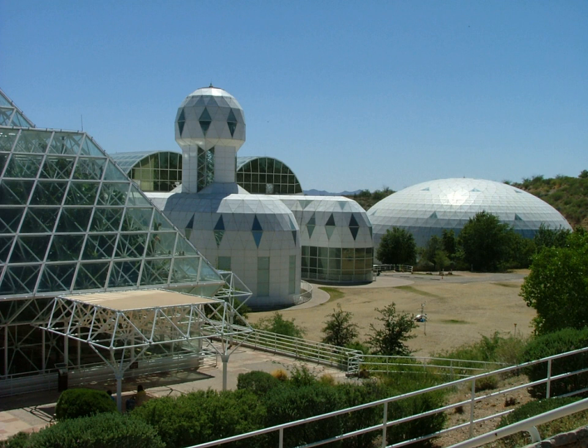Biosphere 2 is an American Earth System Science Research Facility located in Oracle, Arizona. It has been owned by the University of Arizona since 2011. Its mission is to serve as a center for research, outreach, teaching, and lifelong learning about Earth, its living systems, and its place in the universe. It is a 3.14-acre structure originally built to be an artificial, materially closed ecological system, or vivarium.